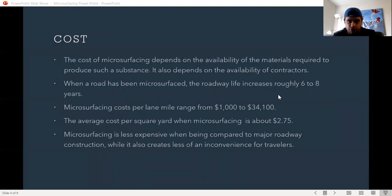When considering the cost of microsurfacing, it depends on the availability of the materials required to produce the substance. It also depends on the availability of contractors.